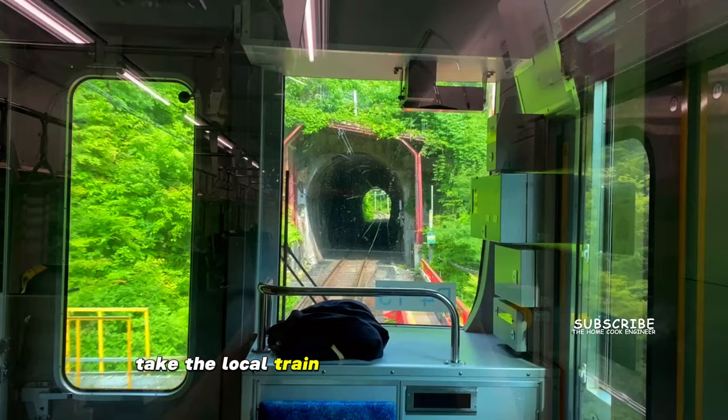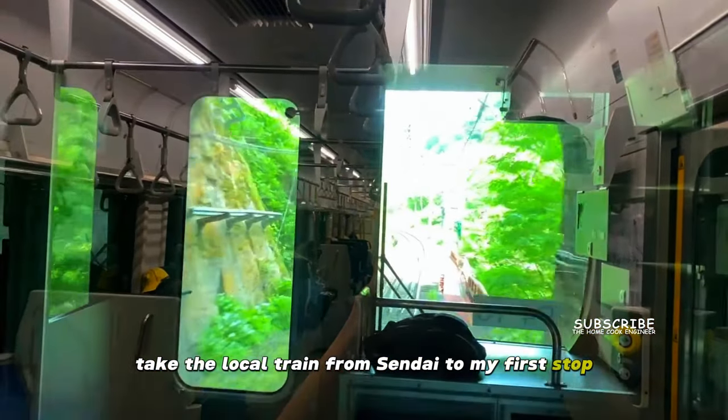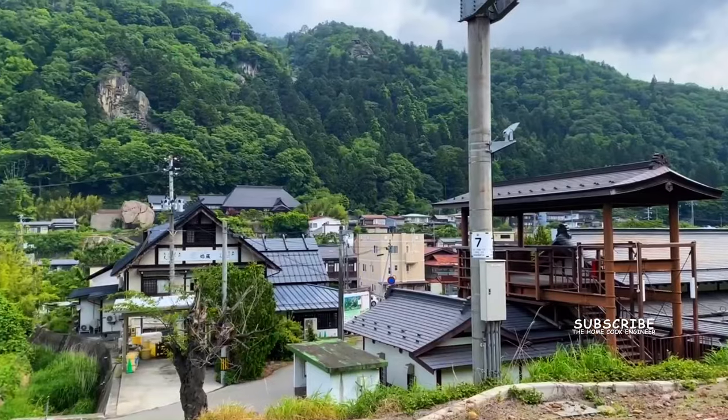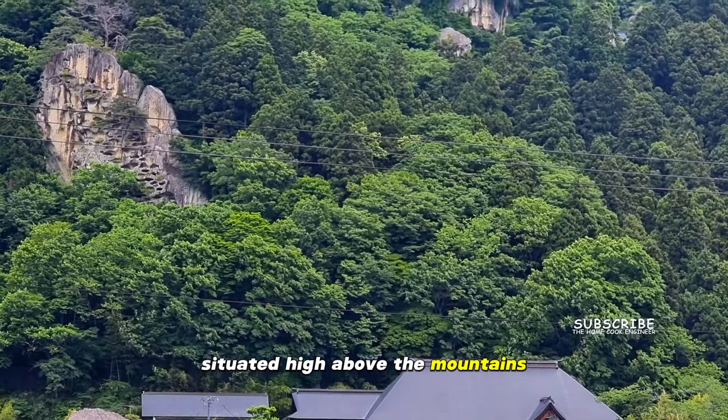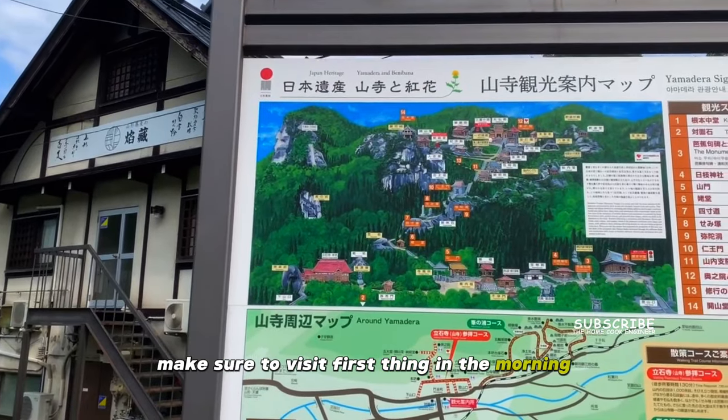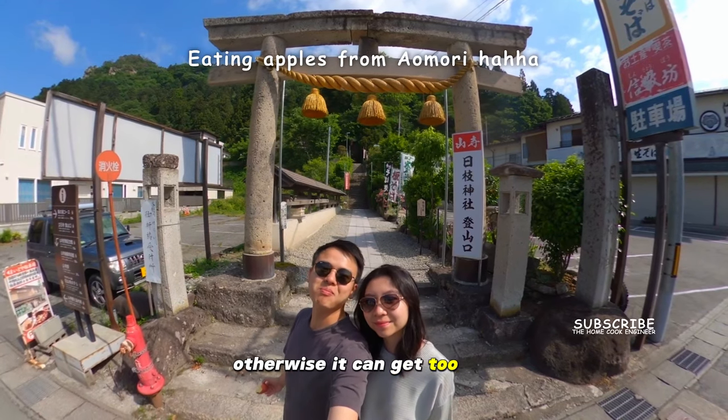Take the local train from Sendai to my first stop, Rishaku-ji Temple, also known as Yamadera, situated high above the mountains. Make sure to visit first thing in the morning, otherwise it can get too hot.